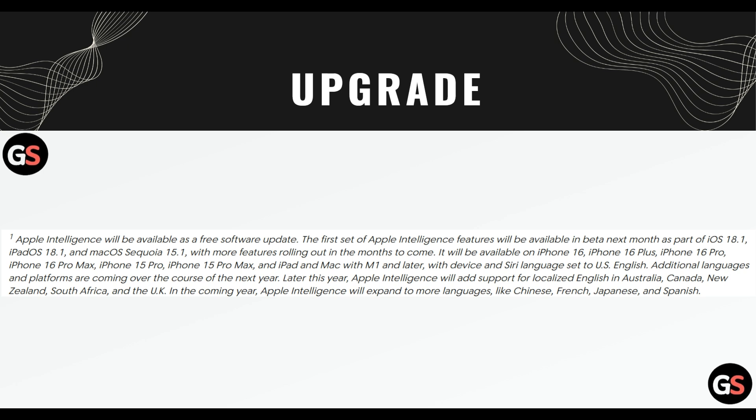Additional languages and platforms are coming over the course of the next year. Later this year, Apple Intelligence will add support for localized English in Australia, Canada, New Zealand, South Africa and the UK. In the coming year, Apple Intelligence will expand to more languages like Chinese, French, Japanese and Spanish.